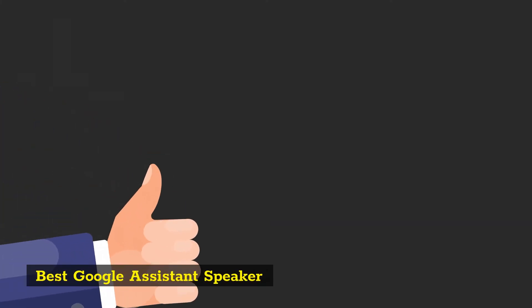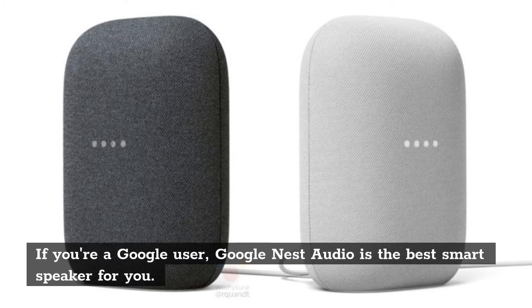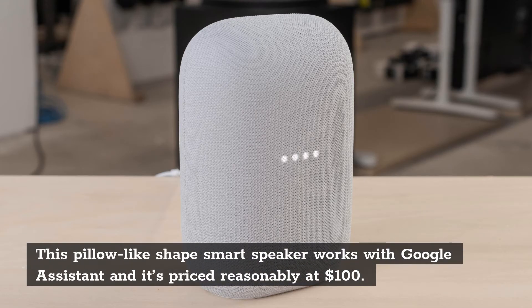Best Google Assistant Speaker: Google Nest Audio. This pillow-like-shaped smart speaker works with Google Assistant and it's priced reasonably at $100.